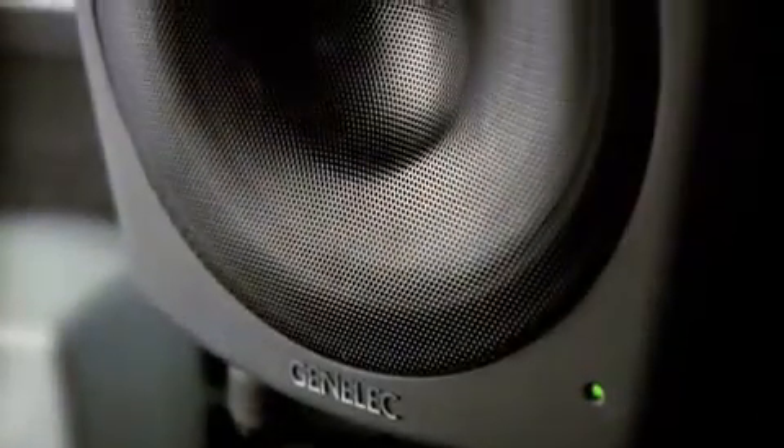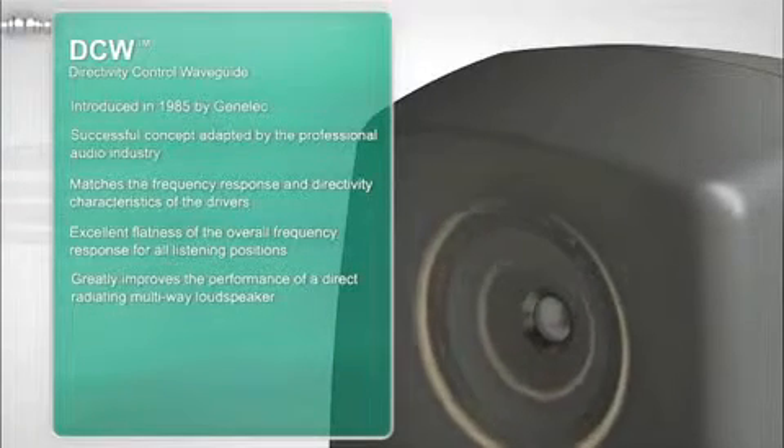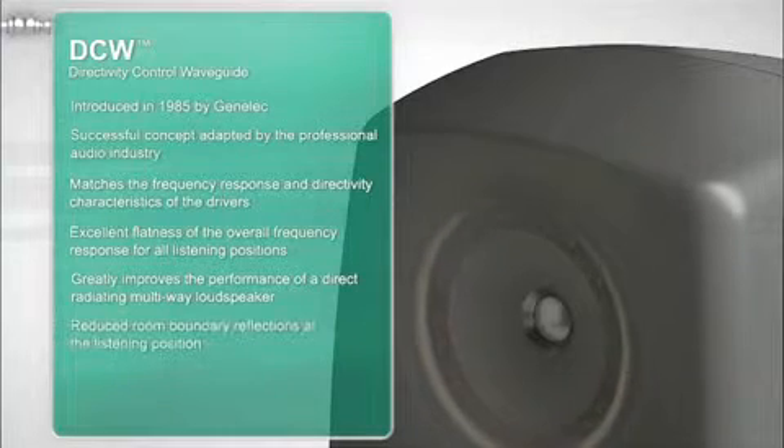In combination with the newly developed coaxial driver are the Genelec directivity control waveguide and minimum diffraction enclosure. The DCW is designed to match the frequency response and directivity characteristics of the drivers in the loudspeaker. The improved directivity control reduces any reflected sound at the listening position, resulting in better imaging and overall sound quality. The 8260A combines for the first time a coaxial driver with a modern waveguide, ensuring drivers couple coherently over their full operating bandwidth.